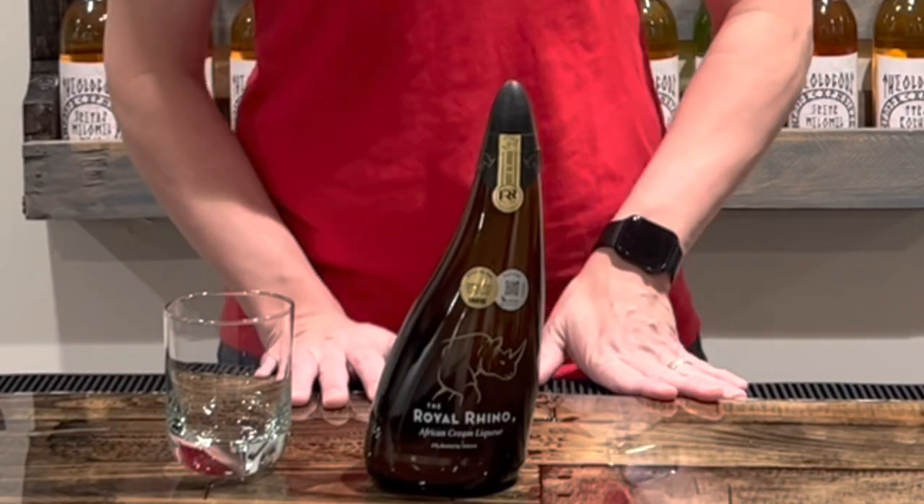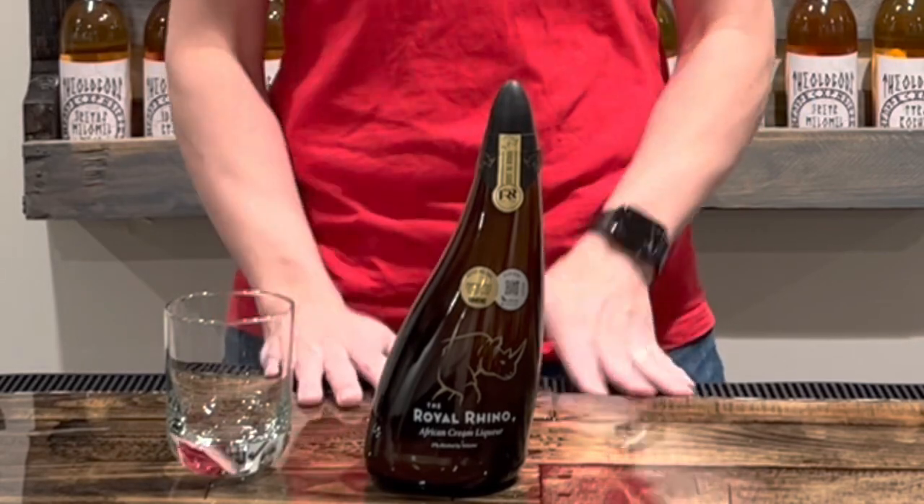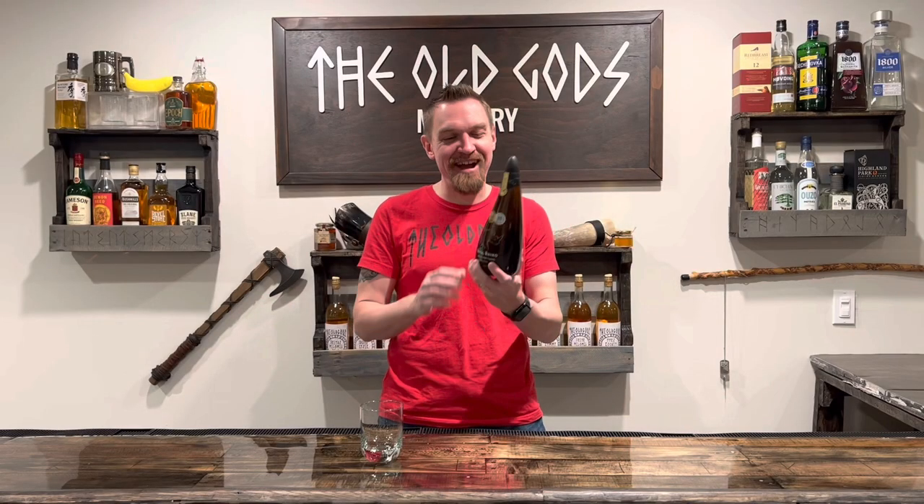That's really cool. I am so excited about this. Look how awesome this bottle looks — it's a rhino horn.